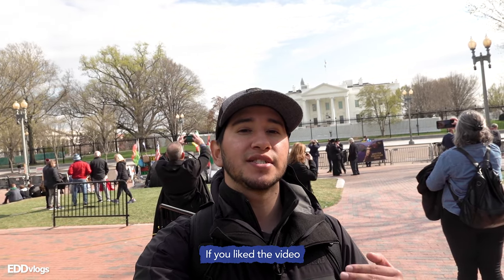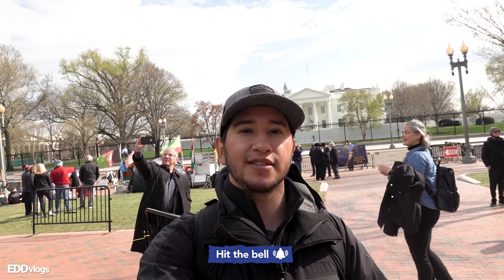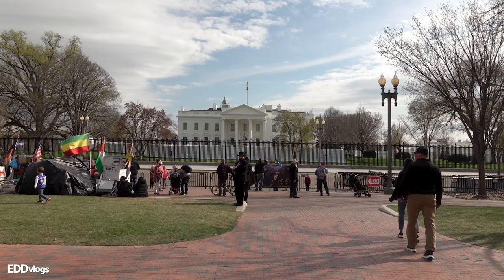And just like that, we're back here at Lafayette Square, the place where we started today's video. If you guys enjoyed the video, please click on the like button and subscribe to my channel if you want to check out more cool and interesting travel videos just like this one. And always remember to be kind, have an open mind. I'll see you next time. Bye.